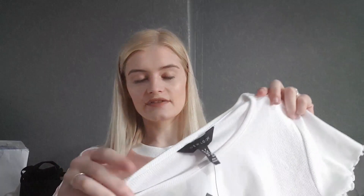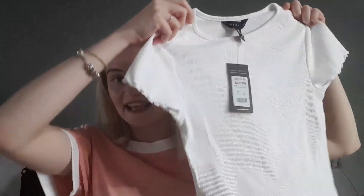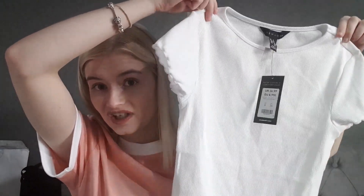I went to New Look next and picked up this lovely little white top with lettuce frills on the bottom and on the sides of the sleeves. This was £6.99 and I got it in a size eight — nice to wear with some jeans and a hoodie.